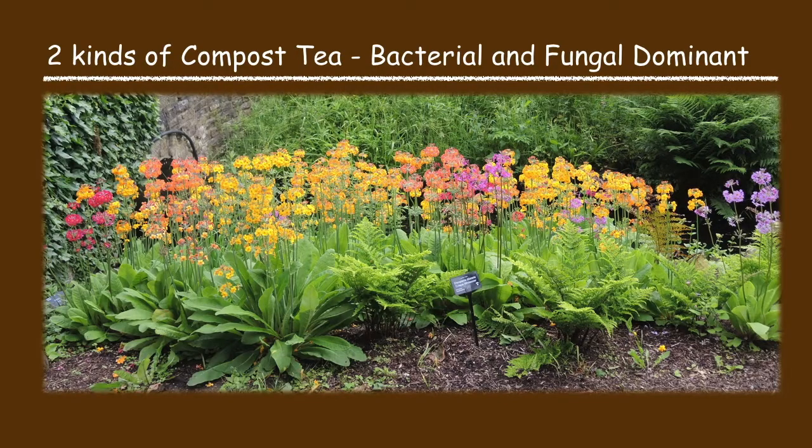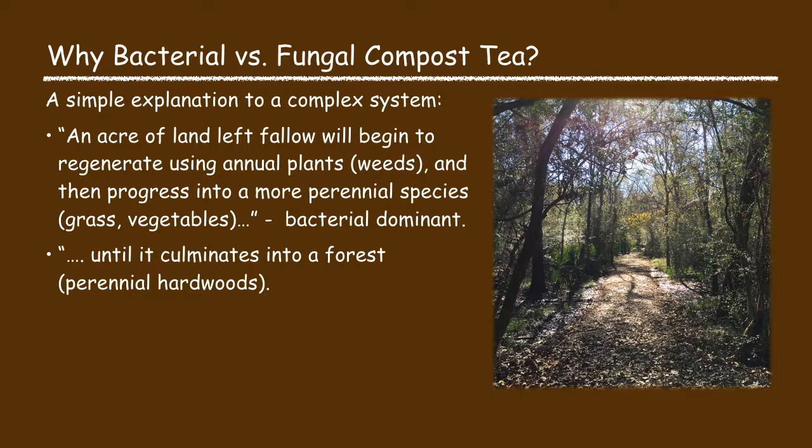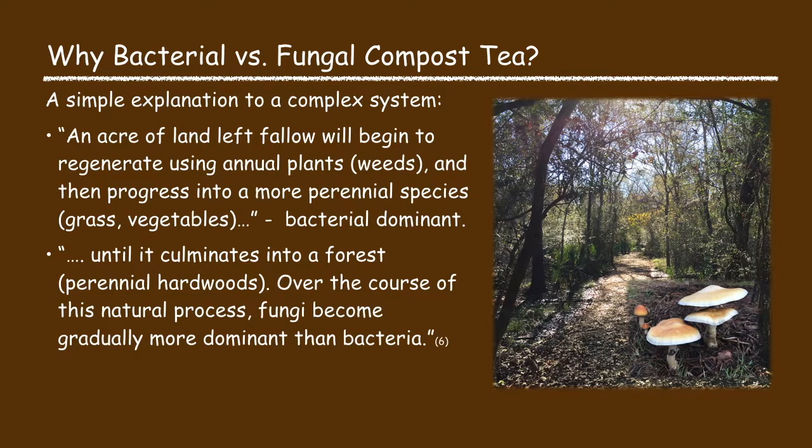There are primarily two kinds of compost tea: bacterial dominant compost tea and fungal dominant compost tea. If you consider what happens in nature when a piece of land is left fallow, it will begin to regenerate using annual plants, and then the plant species slowly change and progress into more perennial plant species — this is a bacterial dominant soil environment. Eventually this land will turn into a forest, whereupon the fungi in the soil will gradually become more dominant than the bacteria, resulting in a fungal dominant soil environment.